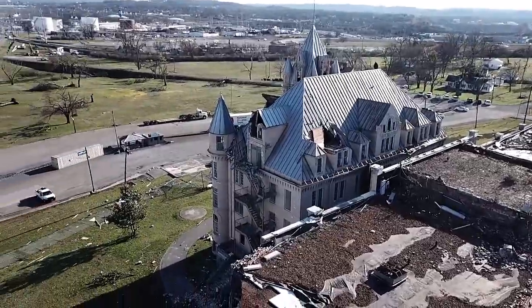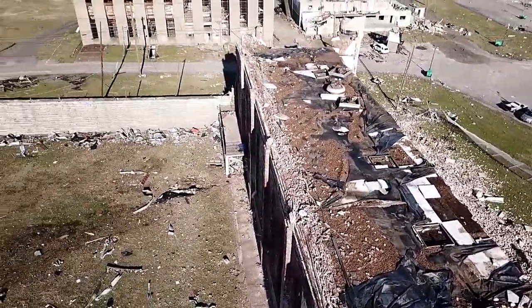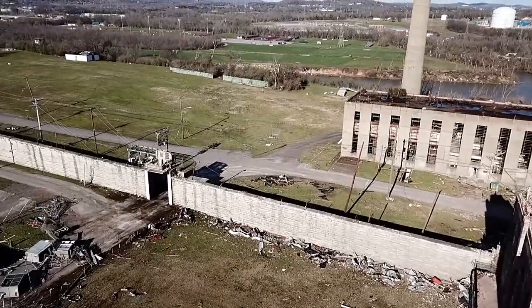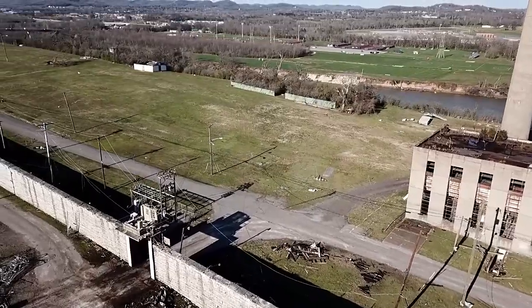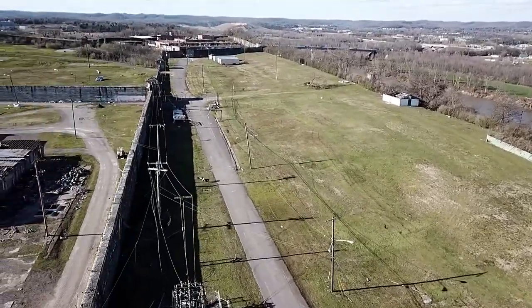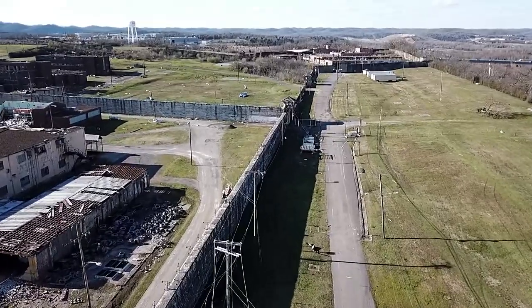That's the rear of the administrative building again. This building over here with the smokestack that we're approaching was a coal-fired power plant for the prison, staffed by prisoners. The wall is famous for never having had anyone make it across alive.